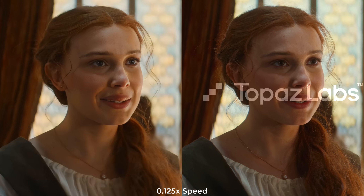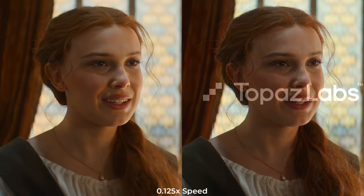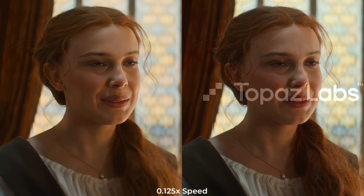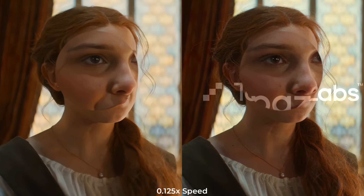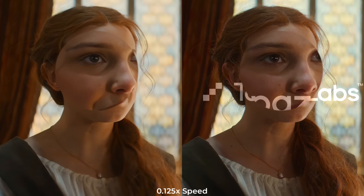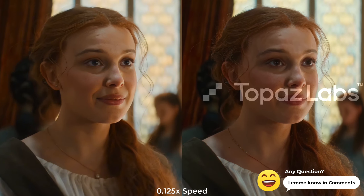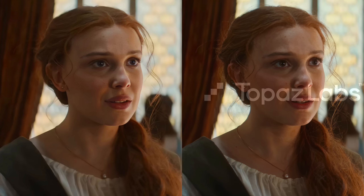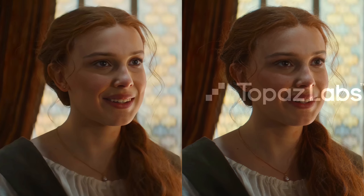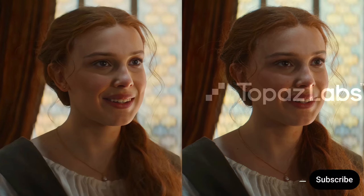The details that appear on the faces are next level — there is no comparison with any software or app when it comes to natural and professional results. Not only faces, but all around the video Topaz Video AI is doing much better. I'm really confused because Remini is very eye-pleasing and Topaz is close to natural, so it's really difficult to say which one is the best. Subscribe, like, and share. See you in a new video soon.